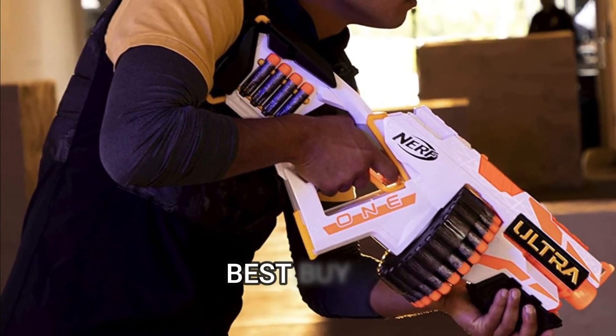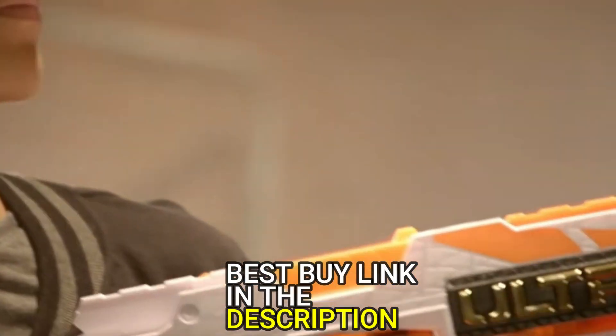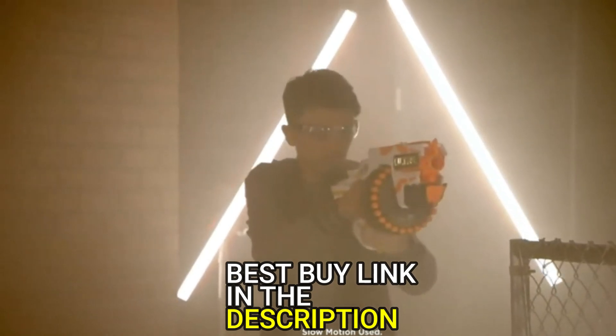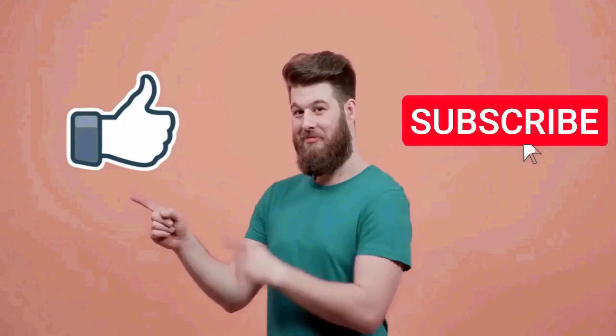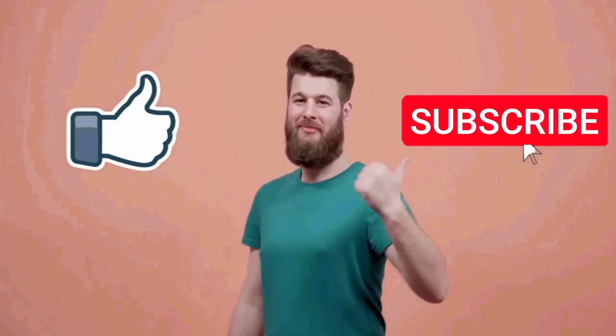So there you have it — the top 5 best Nerf guns of 2023. Which one is your favorite? Let us know in the comment section below, and don't forget to like this video and subscribe to Simplified Tech for more tech reviews and tips. Thanks for watching — see you next time!